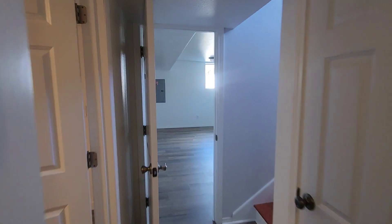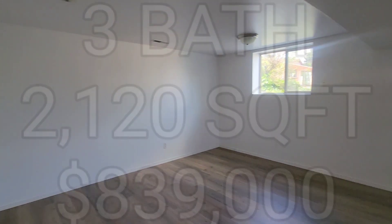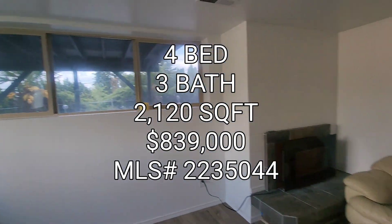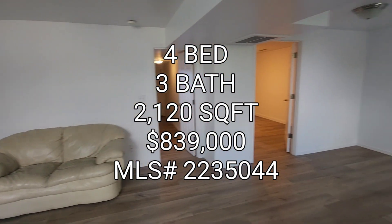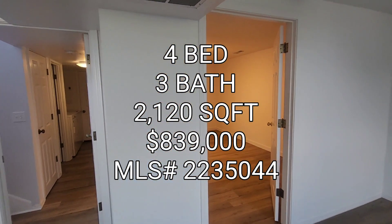So if anyone's interested in this property, it is three bedrooms — actually three because there is no window in that one room — three full baths, 2,120 square foot home, built in 1965, going for $839K in the Bryn Mawr area. On to the next one, guys.